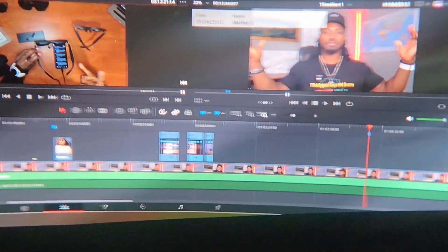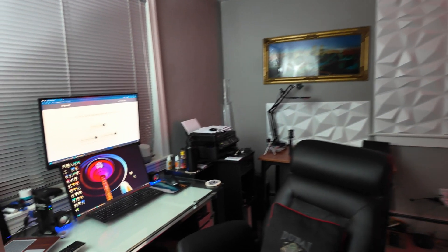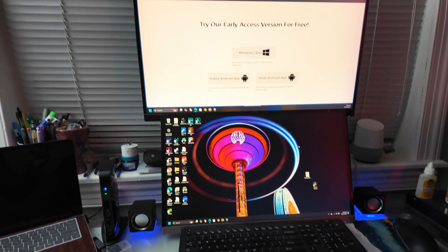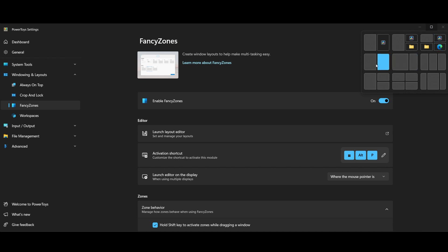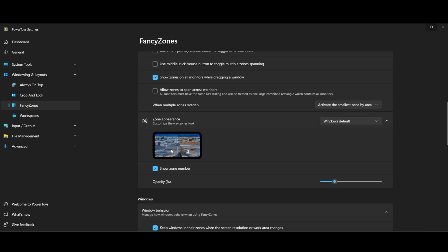Can AR glasses replace your physical monitor? My answer is yes. Since getting the XReal One I've been using them non-stop. Sometimes I actually prefer the ultra-wide mode over my physical monitors, because my physical monitors are stacked whereas ultra-wide is one long display. I use FancyZones — a Windows feature — to arrange windows into sections, so I can have my video editor, web browser, and other apps all open in that virtual monitor.